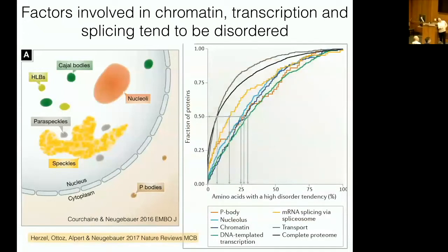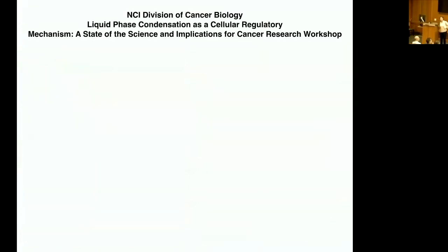We conducted a proteomics analysis looking at the tendency to disorder of groups of proteins involved in different processes. We used the P body, a cytoplasmic body believed to be phase-separated, as a landmark. P body proteins, which are high in intrinsically disordered regions, appear as this brown line. More in this direction means greater tendency to intrinsic disorder. The colored traces represent proteins present in the nucleolus, chromatin, RNA splicing, and DNA-templated transcription — consistent with the observation that nuclear compartments are rich in RNA.